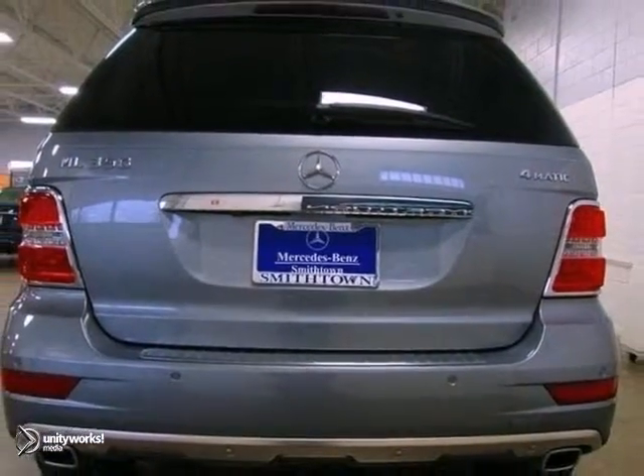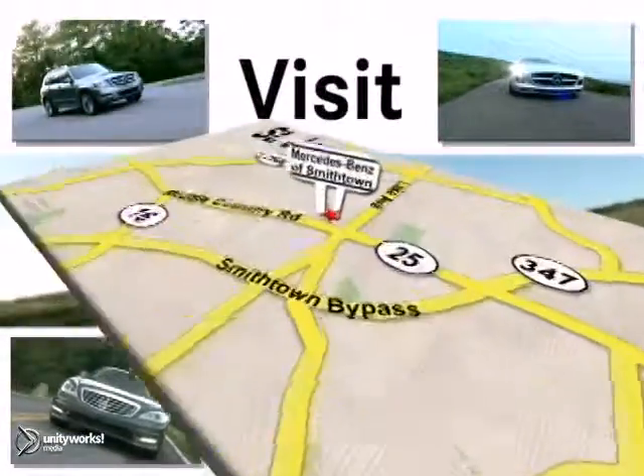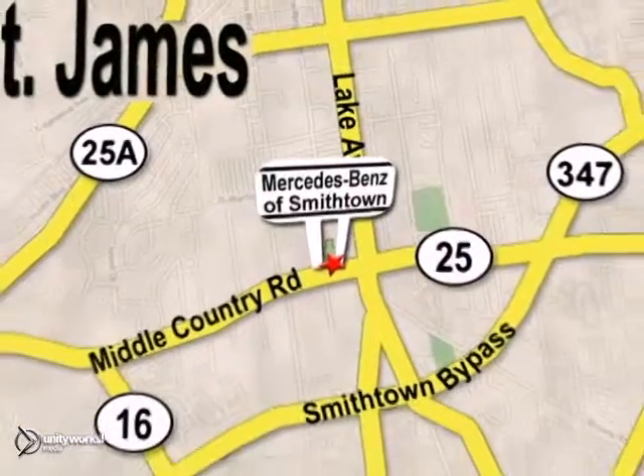Come in and take it for a test drive. Visit Mercedes-Benz of Smithtown today. We're conveniently located at 630 Middle Country Road in St. James.